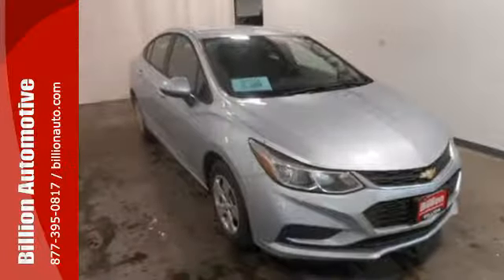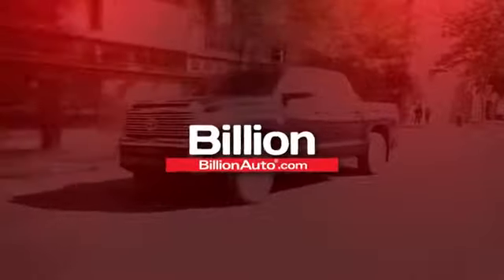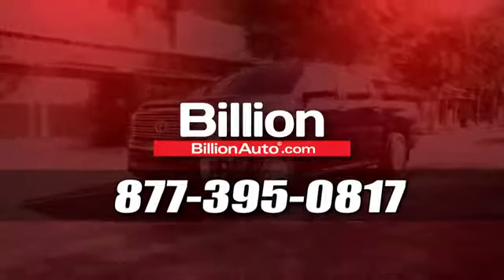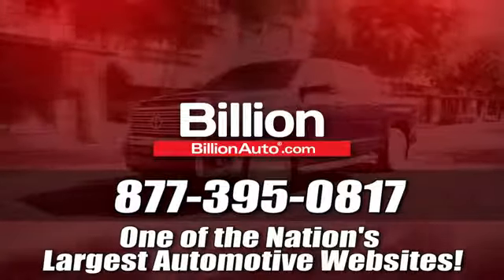Turn heads and take corners in this Cruze. Test drive it today. BillionAuto.com will deliver right to your door. Call 877-395-0817 today. BillionAuto.com is one of the nation's largest automotive websites.